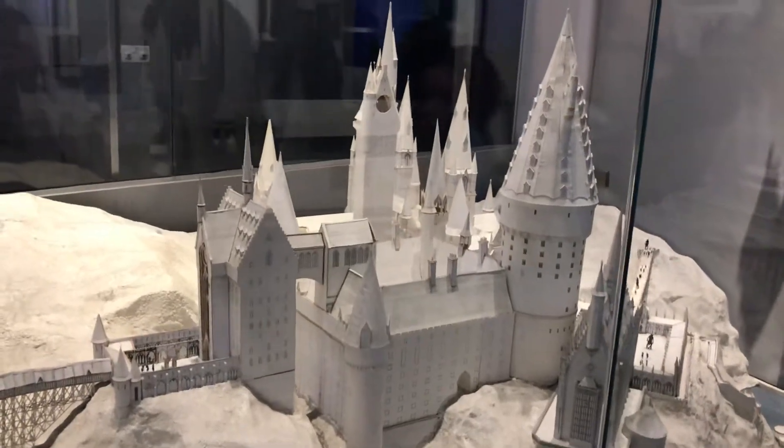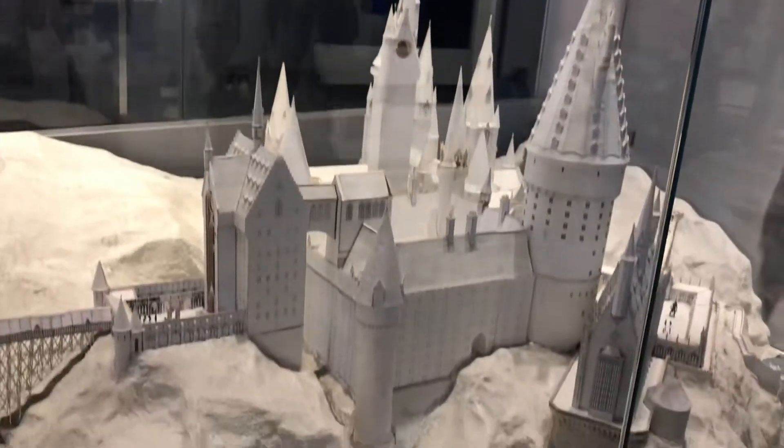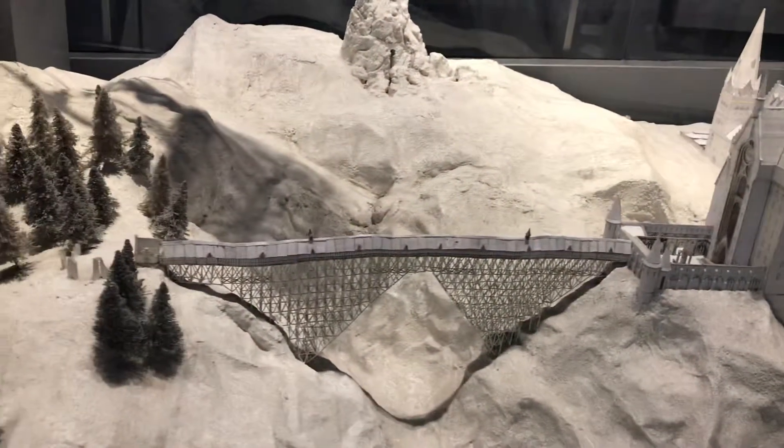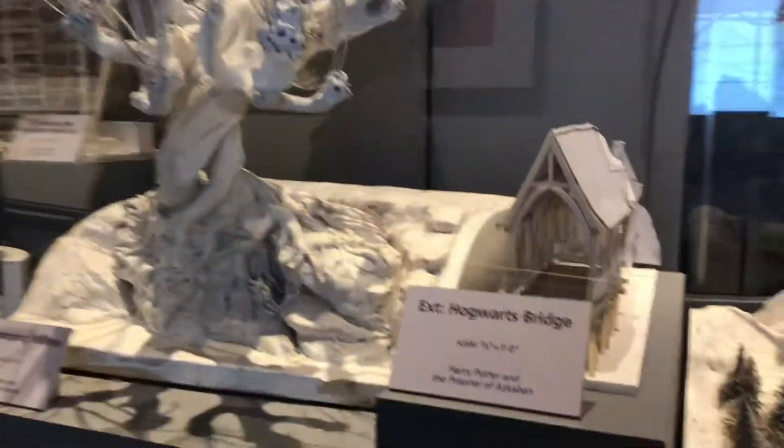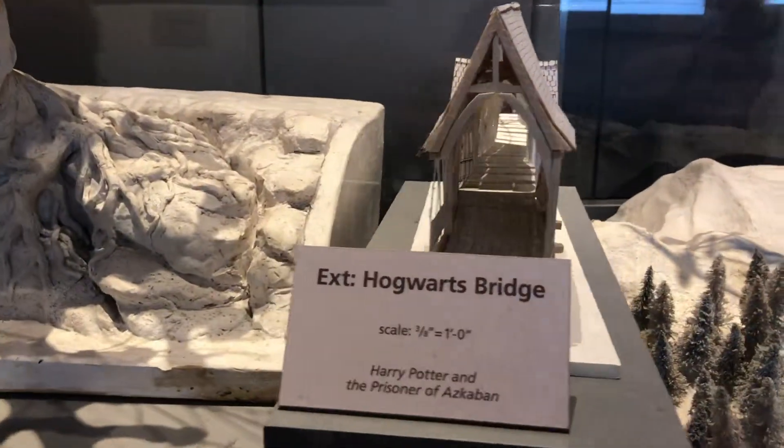These are the scales of the different models. So you've got Hagrid's hut, which is quite cool. The bridge, the Whomping Willow. The bridge — the external bridge over here, you saw outside in full size.